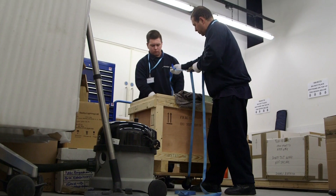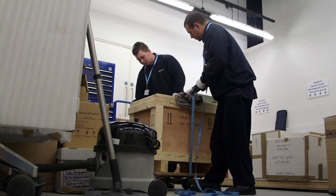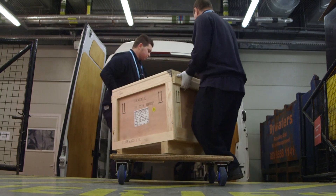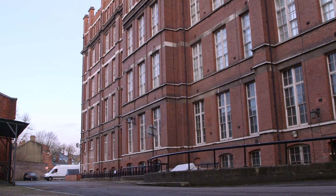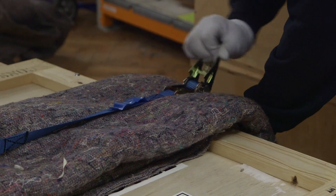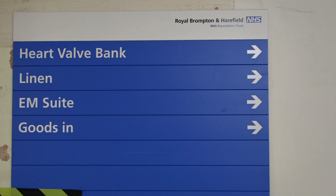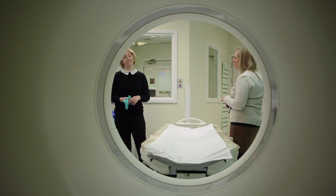A cold December morning at Wellcome Collection. Today, some of Henry Wellcome's most treasured residents are making a unique journey across London. En route, two other crates are collected from a facility that houses an array of medical curios from Wellcome's immense collection. The destination: the Royal Brompton Hospital, where imaging technology will reveal more about these unique individuals.